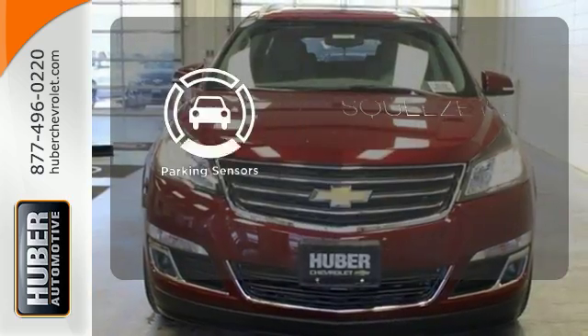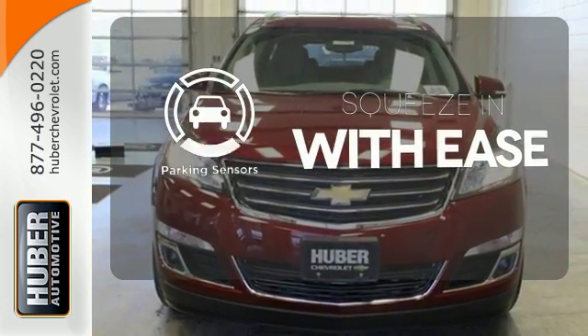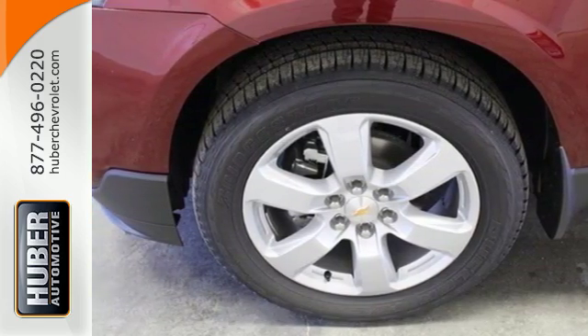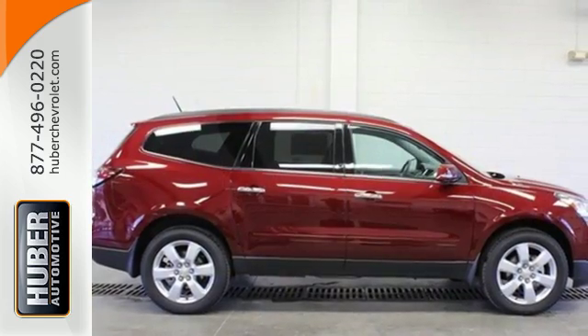The parking sensors let you squeeze into tight spots with ease. Everything you want in a confident vehicle is within this Traverse. Experience it for yourself today.